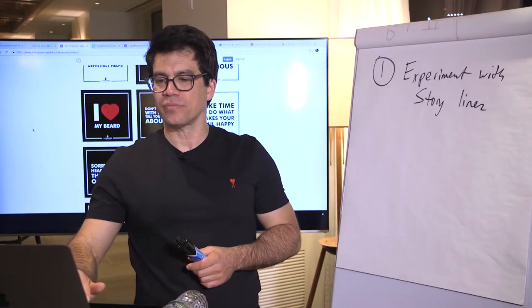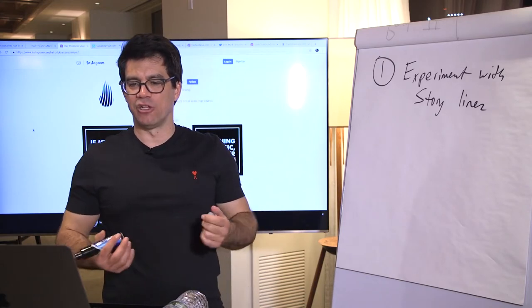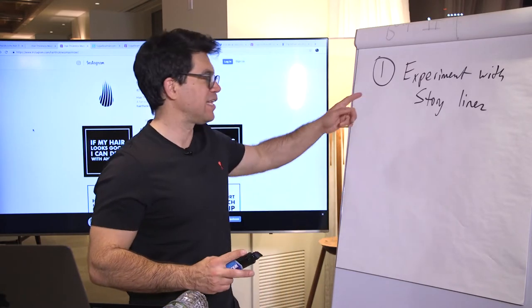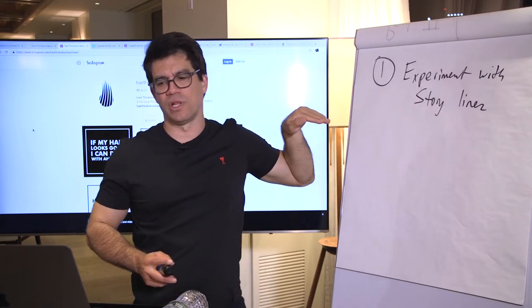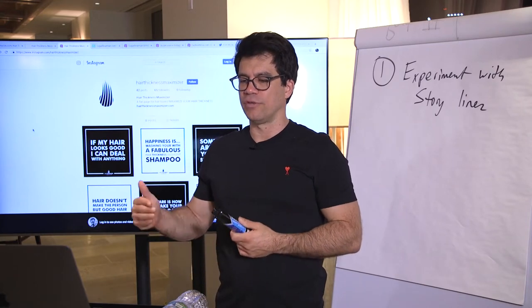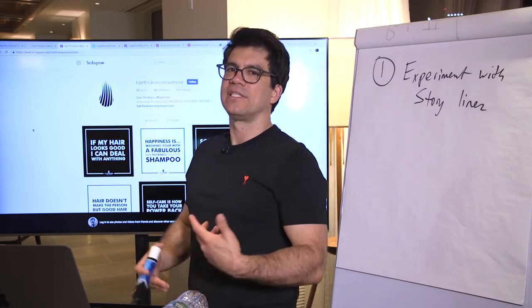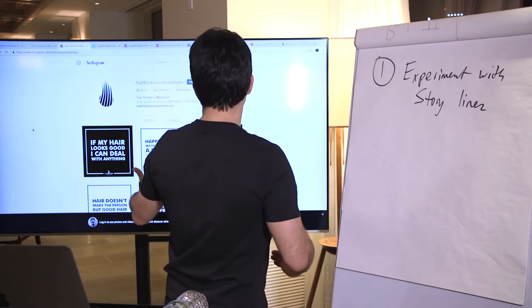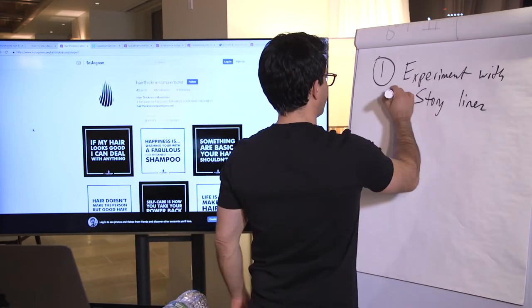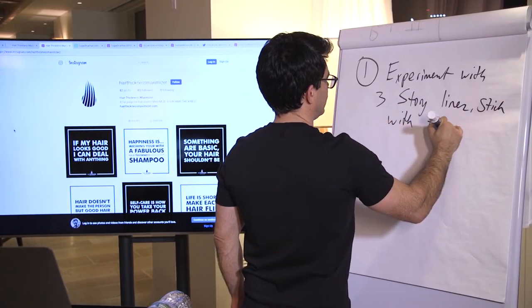What's the storyline for Hair Thickness Maximizer? I think it's just: my hair looks good, I can deal with anything. The storyline is fine, but they're only doing step one. You probably need to experiment with a few storylines, because if you read the history of a lot of famous movies, the original storyline — they changed it a little bit, experimented with it, tested it on a test audience. Their storyline 'get your hair thicker' is okay. You experiment with three storylines, then stick with the best. It's a simple ABC test.